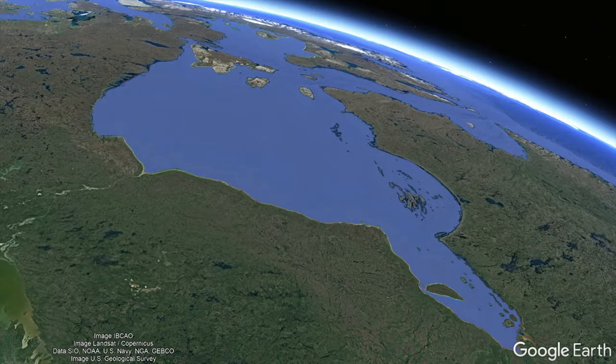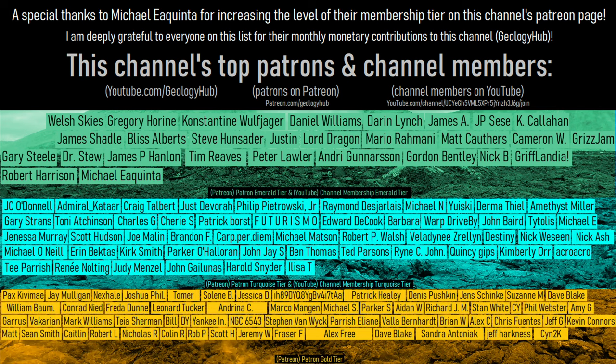Thanks for watching! If you would like to request a specific topic, please leave a comment below! Additionally, I would like to thank this channel's patrons on Patreon and channel members on YouTube!